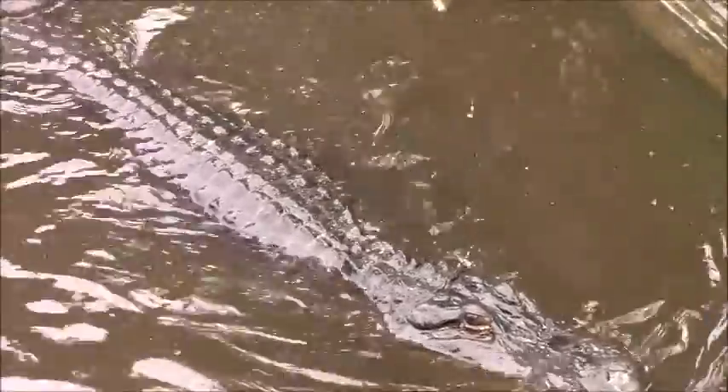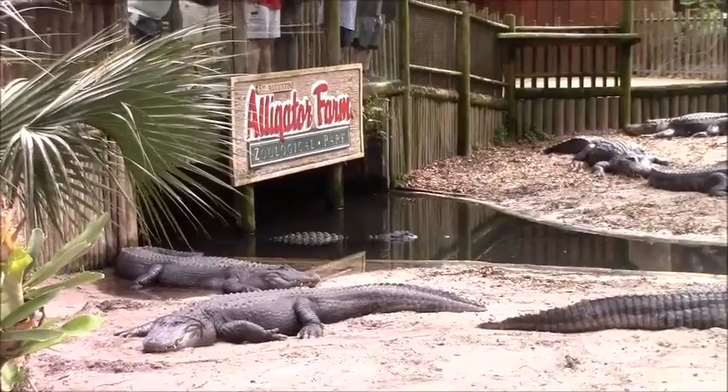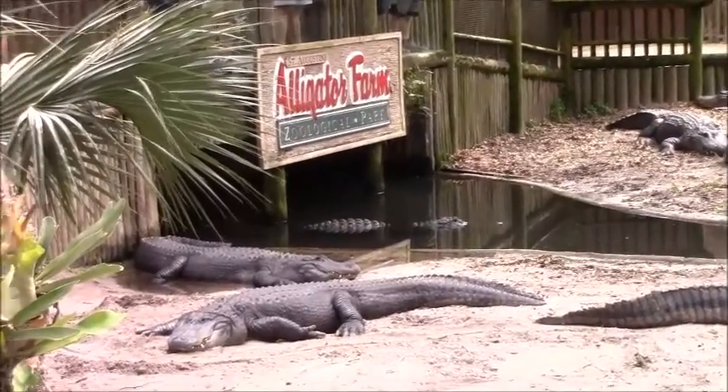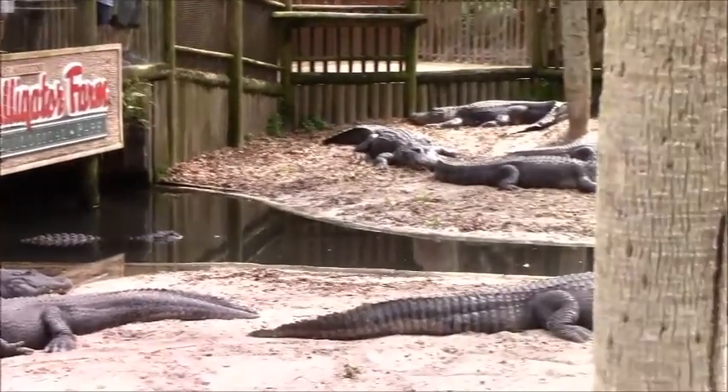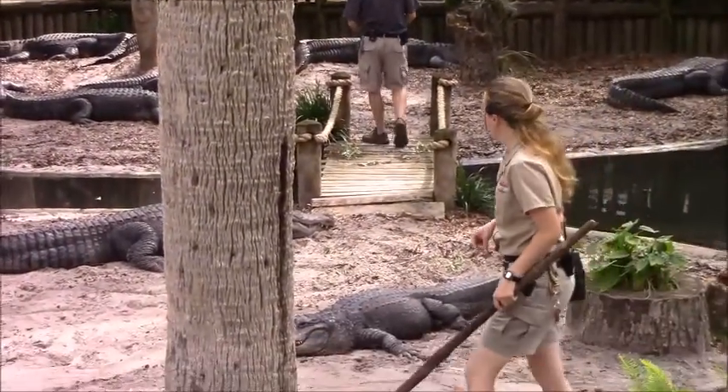Thank you, Paul. 13 and a half feet — by far the largest alligator in here. We have a couple other 13-foot animals.